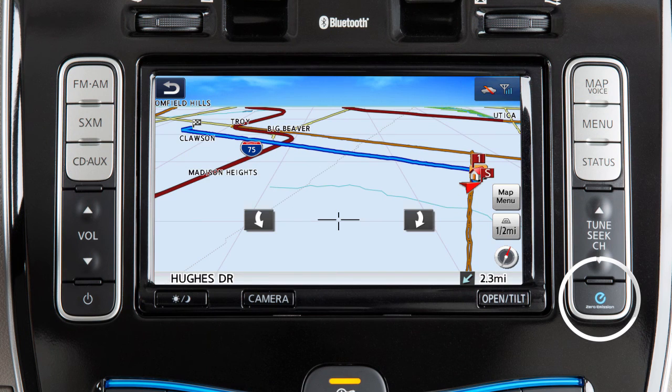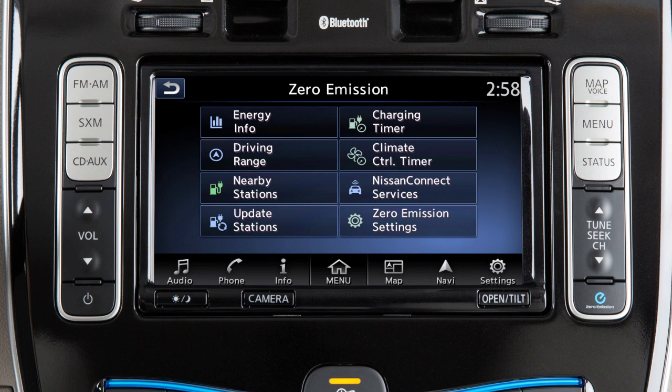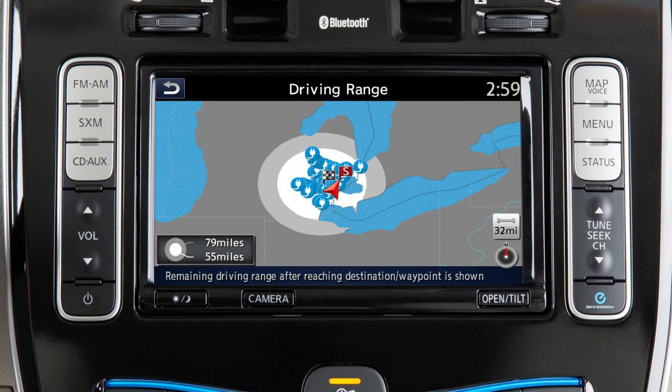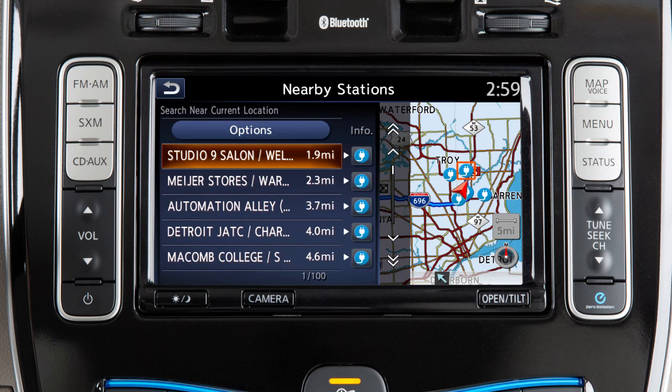Press the Zero Emission button on the control panel to view energy economy history and usage, view a map with estimated driving range, and locate and update nearby charging stations.